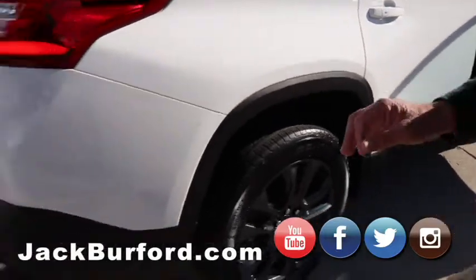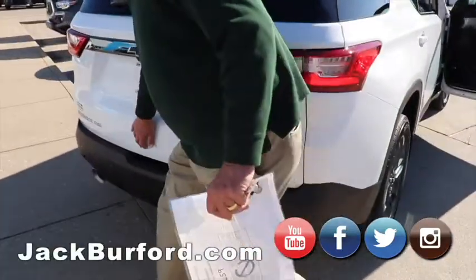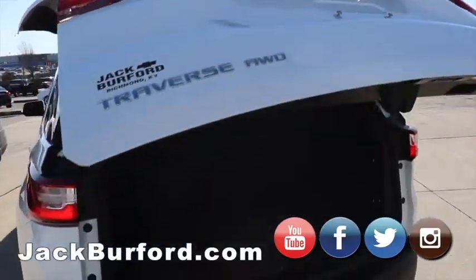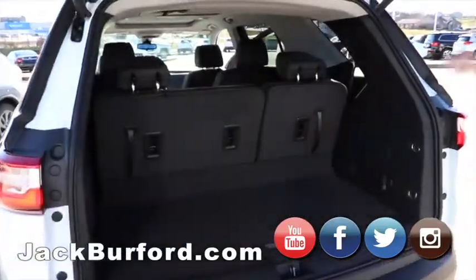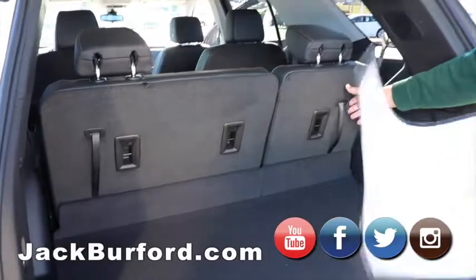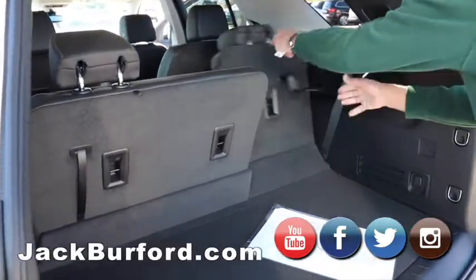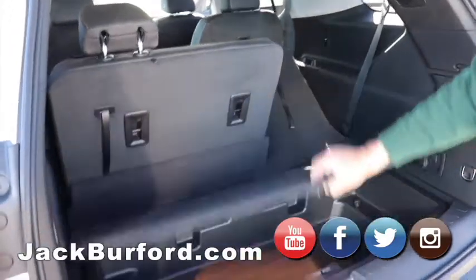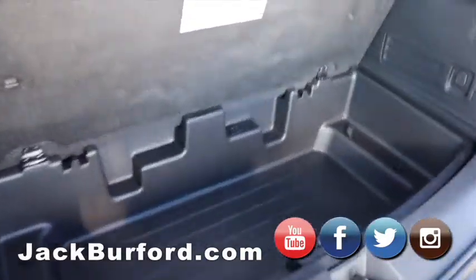Tons of storage room back here too. Power rear hatch. These seats do fold down, so if you're needing a little additional cargo room — it does have a really deep well here for additional storage.